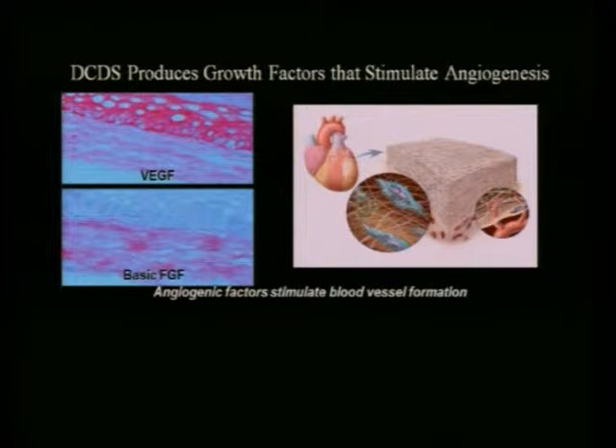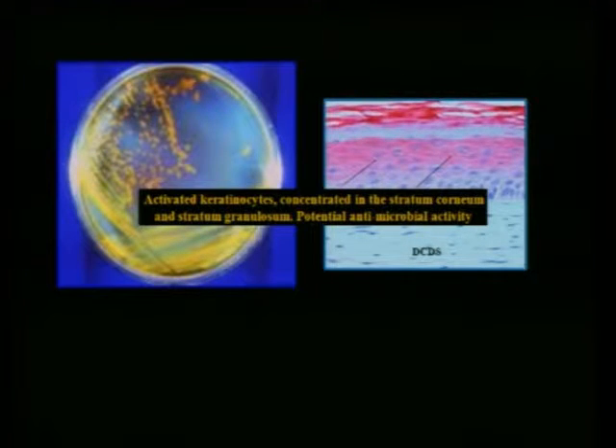Why can't we predictably regenerate furcations or papillae? Blood supply — that's a big part of it. What if we can grow our own blood vessels in those areas? Another interesting thing: if you cut your skin, your body produces a burst of beta-defensin, an antimicrobial peptide that helps the wound heal. This material produces beta-defensin on an ongoing basis. One of our challenges in regenerating tissue in the oral environment is the bacterial bioburden — and here we have a material producing an antimicrobial continuously.